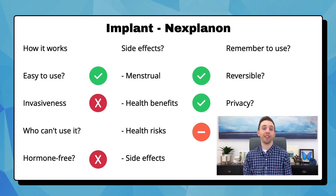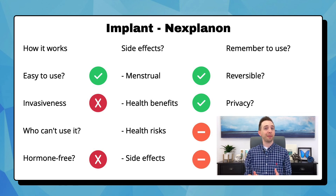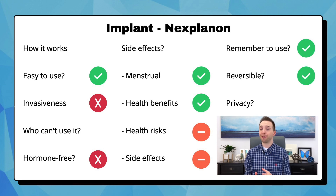Like all hormonal options, it can increase your risk of blood clots. Other health risks are that if it's not placed properly, it can damage the muscle, nerves, arteries, or veins in your arm. Side effects are similar to Mirena, including irregular bleeding while your body gets used to the hormone, headache, nausea, and ovarian cysts. You don't need to remember anything extra. It is completely reversible — to have it removed, your doctor will make a small incision and pull it out. It is completely private; you may just have a small scar on your arm where it was inserted.